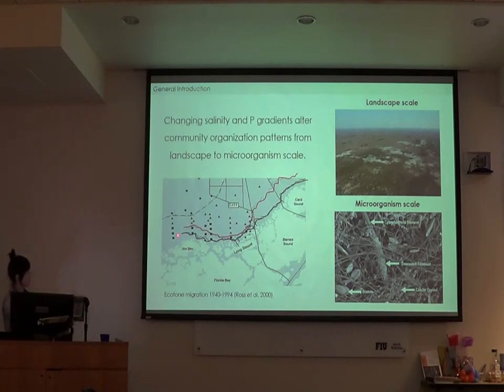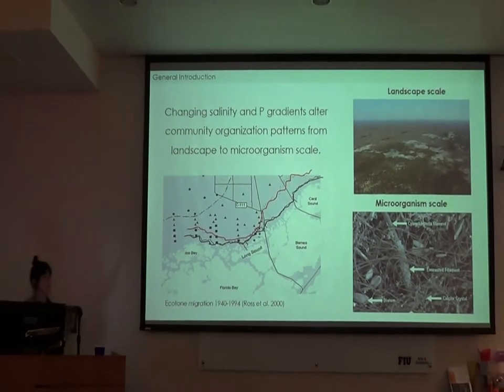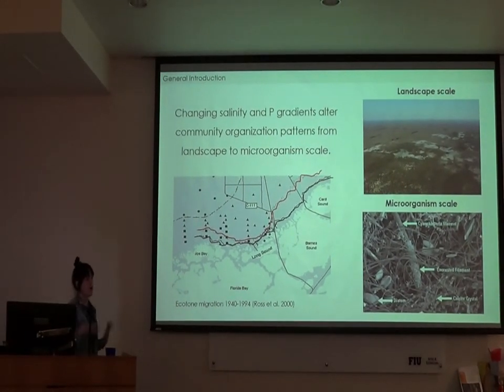This migration has occurred over a 50-year period — the black represents 1940, the red represents 1994, and we can see substantial movement over that period. At the microorganism scale, although we know they're very sensitive to salinity and phosphorus, we haven't really explicitly tested how these communities are going to respond to the changing gradients associated with saltwater intrusion. That's what I was interested in looking at.